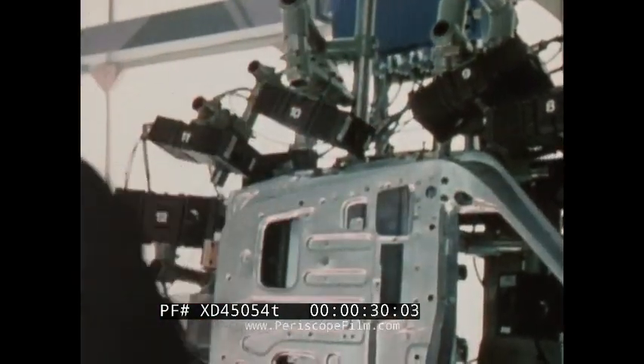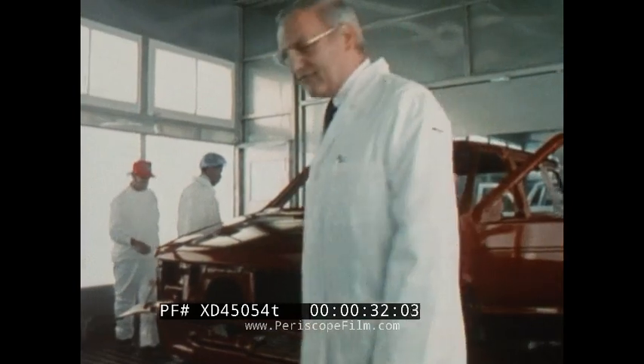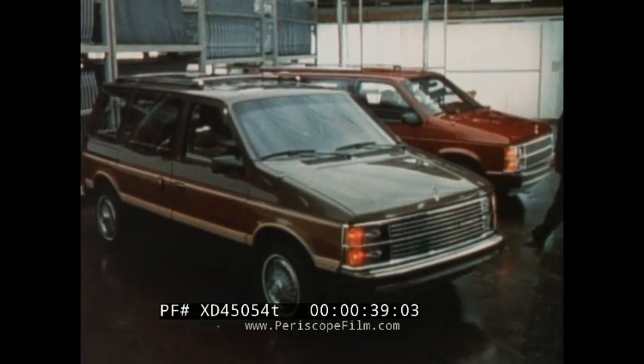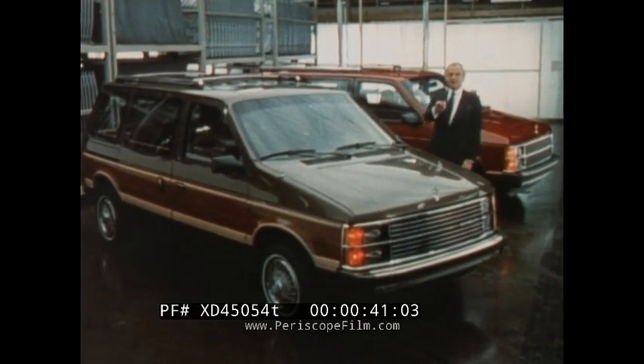Thirteen laser cameras position the doors, and they fit tight. There's a thousand pounds of galvanized steel in these bodies to help prevent rust. And we give them a four coat finish in a dust free chamber. Result? The quality you demand.